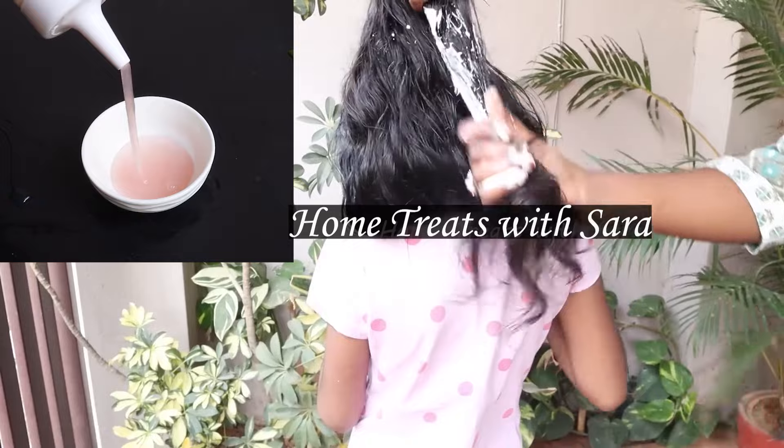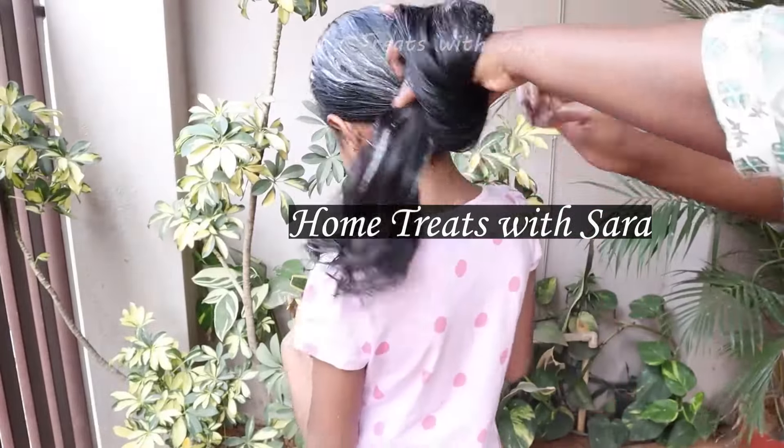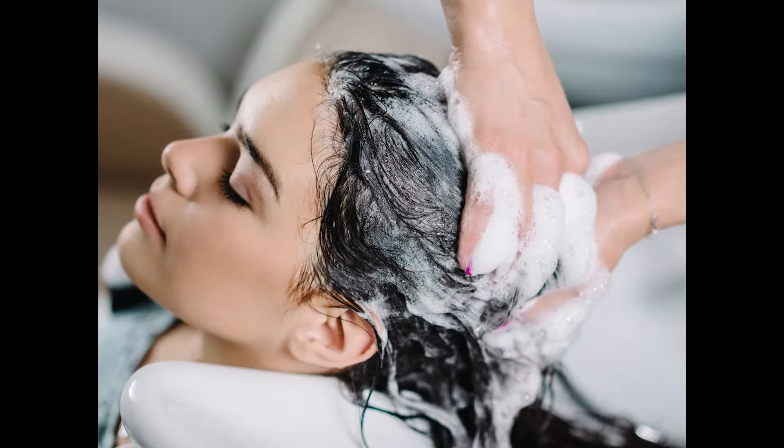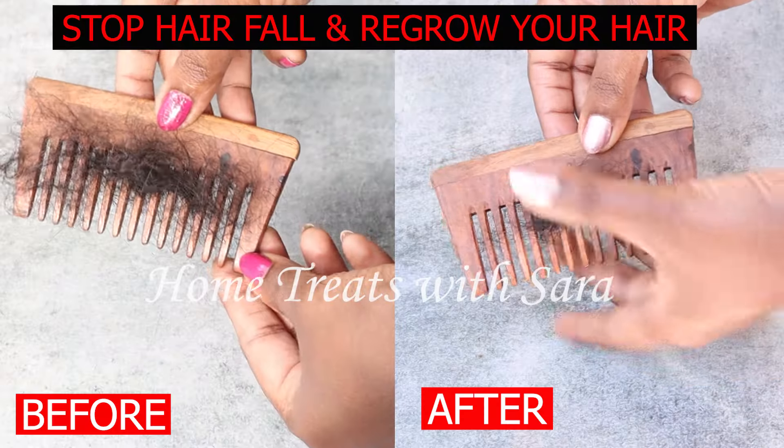Once done, cover your hair with a shower cap and let it rest for about 20 to 30 minutes, and then shampoo-wash your hair.